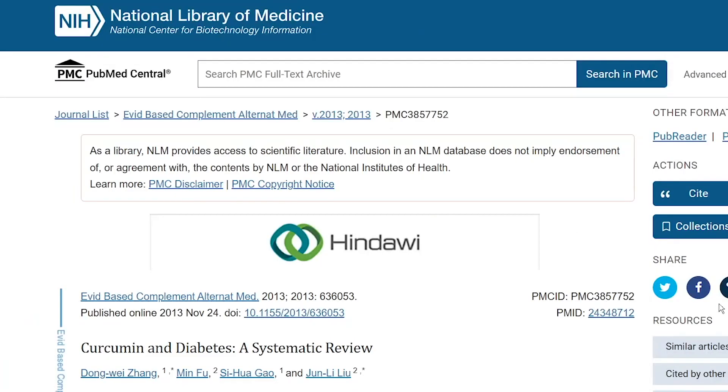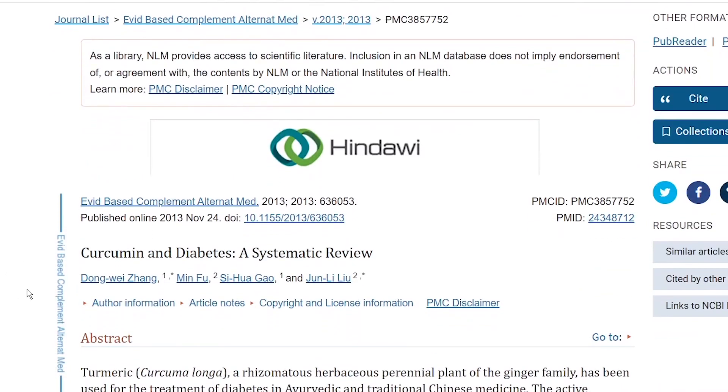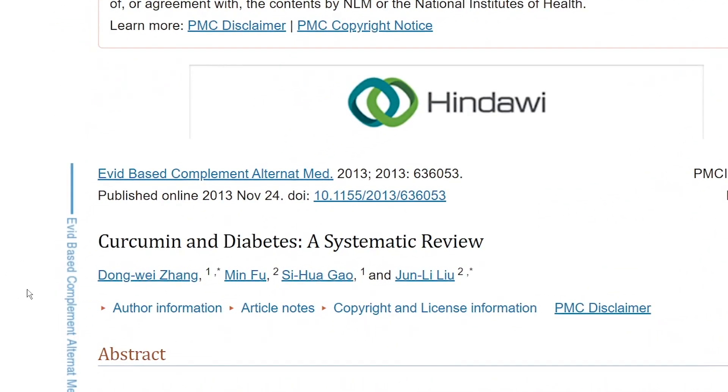We've already talked about the role of turmeric for weight loss in a previous video, which I encourage you to watch after this one. Here, I wanted to turn our attention to one of the largest systematic reviews out there for this conversation, called 'Curcumin and Diabetes,' which has synthesized over 200 reviews about this connection.